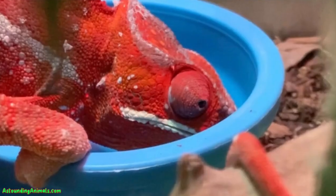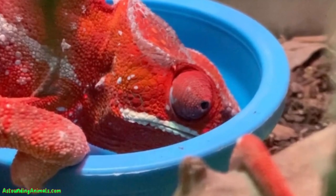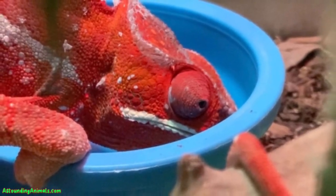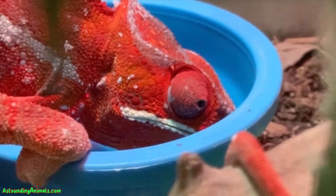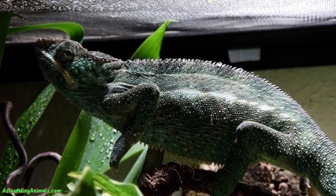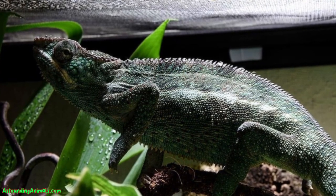Now you might think, what about a water bowl? Honestly, most chameleons look at a water bowl and think it's a weird pond that doesn't belong. They might not even recognize it as a water source. However, it's good to have one just in case they're feeling adventurous or, let's say, open-minded that day.